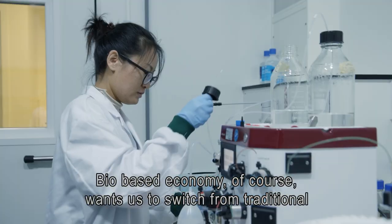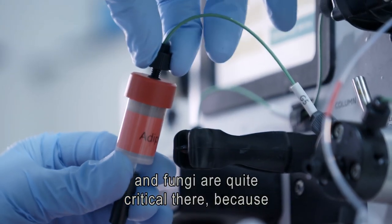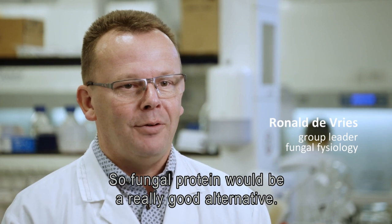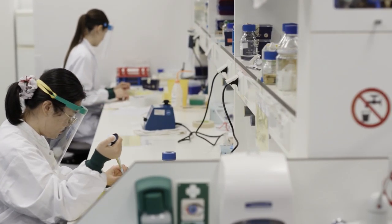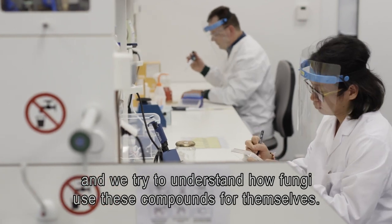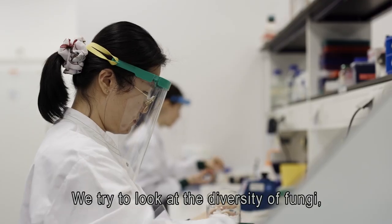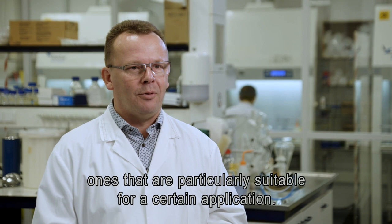The bio-based economy wants us to switch from traditional chemical processes to more bio-based processes, and fungi are quite critical there because they have a huge range of possible applications. For instance, fungal protein is a sustainable alternative to animal production. Some of our research focuses on developing fungi to become protein factories. In my group particularly we look at how fungi deal with biomass, and once we understand how they use these compounds, we can understand how those processes could benefit various applications. We look at the diversity of fungi and the total potential in that diversity, then pick those particularly suitable for a certain application.